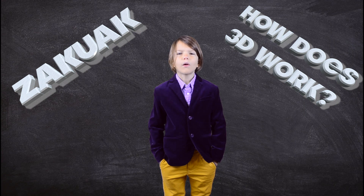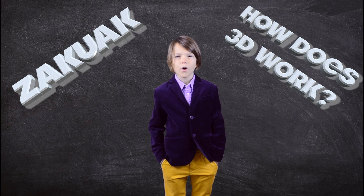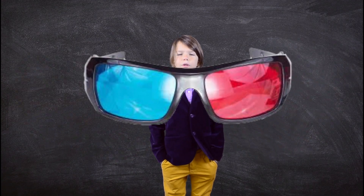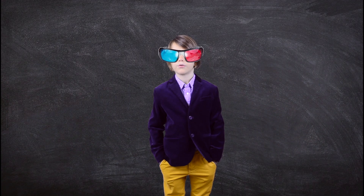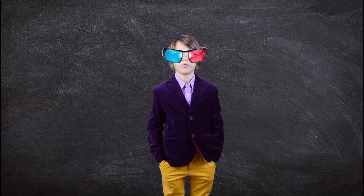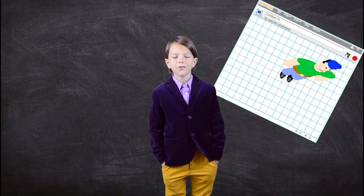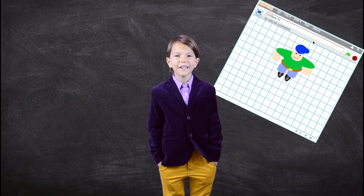Hi guys, today we're gonna find out what 3D is and how it works, why you will need to wear special goggles when watching 3D, why pirates can't watch 3D, and also how to make 3D in Scratch. So if you think this is gonna be interesting, then let's get started.